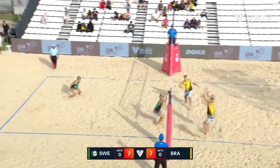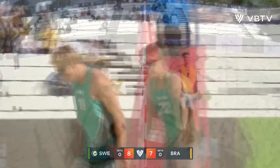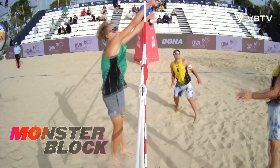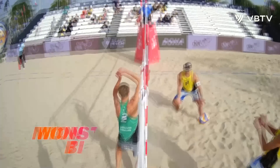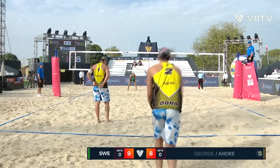Andre is being targeted. And he gets his hands on that — let's have a look at the replay. He definitely did get his hands on that, jumping into that angle. Just shows that they've got all the skills.